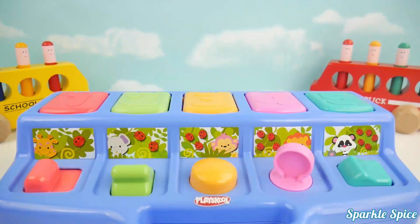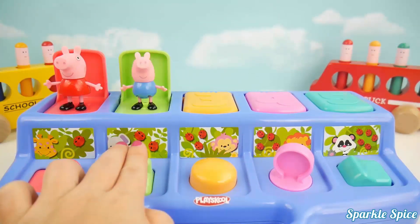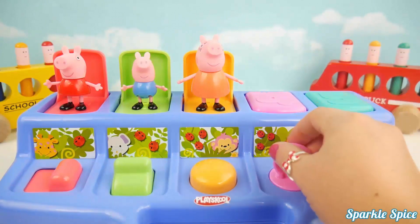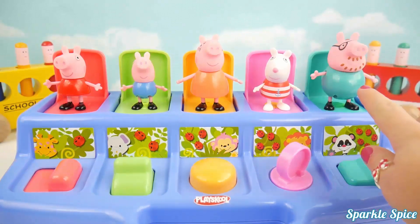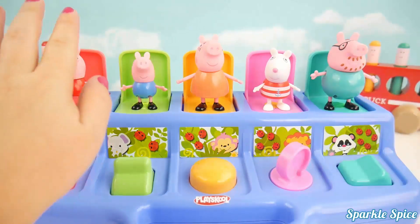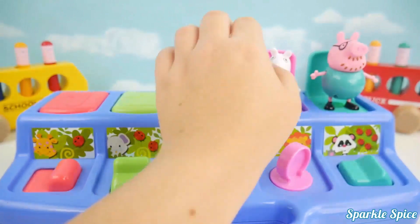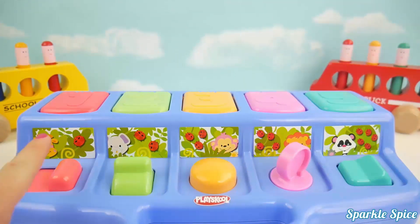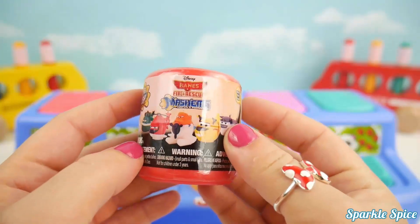Hey guys, it's Sparkle Spice, and today we have this pop-up toy. Let's see who's inside — it's Peppa Pig! Who's in the green? It's George. Who's in orange? It's Mummy Pig. Now who's in the pink? It's Susie Sheep. Last one — it's Daddy Pig. Let's close them up — one, two, three, four, five. Now let's see if we can get some surprises. Oh look, it's a Disney Planes Fire Rescue Mash'em!